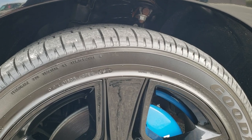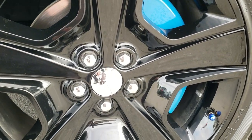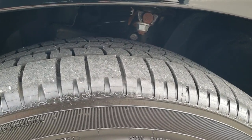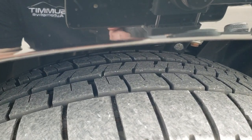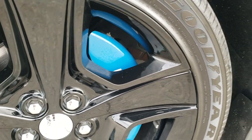It comes with the 20-inch black painted alloy rims with the Mopar center caps. It has Goodyear Eagle F1 245/45 ZR20 tires, and these tires have just about all the tread left with no dry rot or cracking on them.